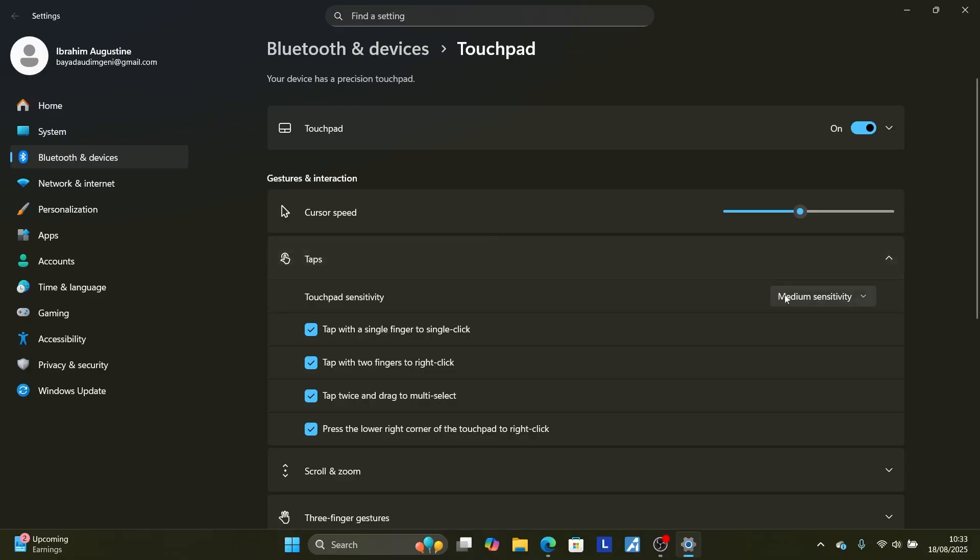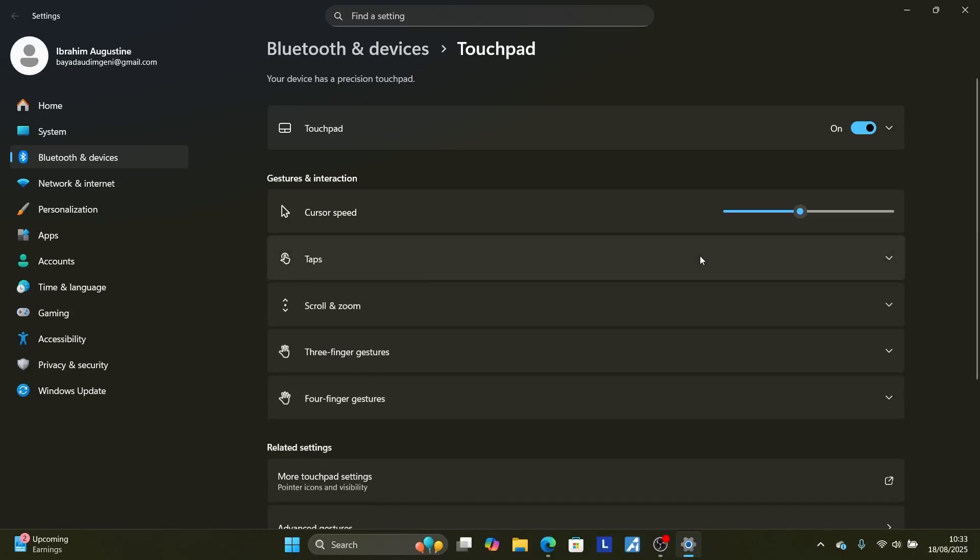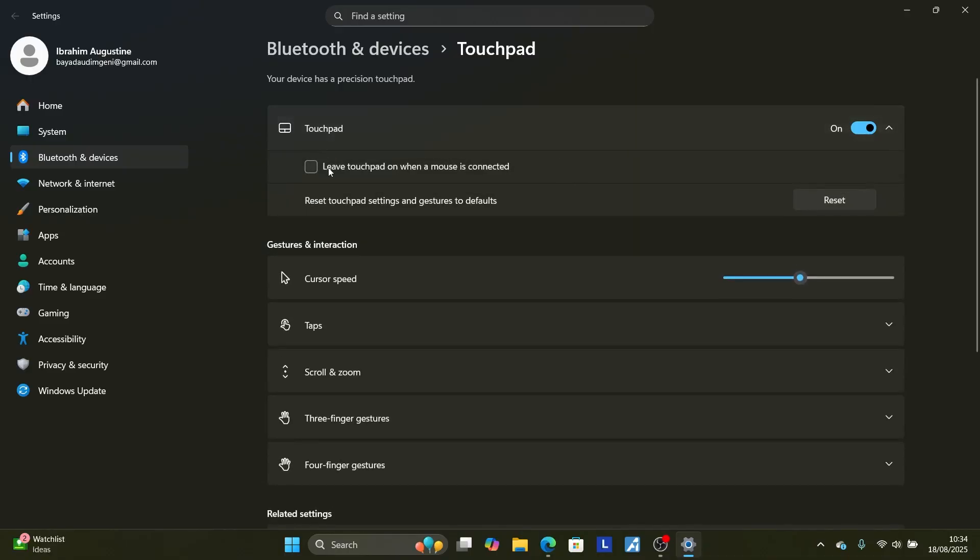In most cases, if your touchpad sensitivity is set to 'Most sensitive' or 'High sensitivity', it may cause right-clicking on its own. If you've adjusted sensitivity but you're still facing the same issue, go back to the touchpad settings and make sure to uncheck 'Leave touchpad on when mouse is connected'.